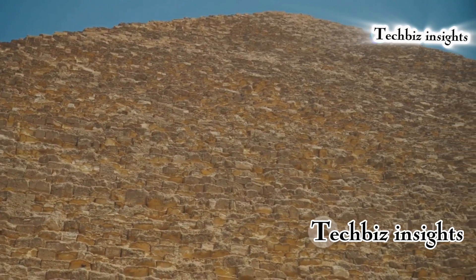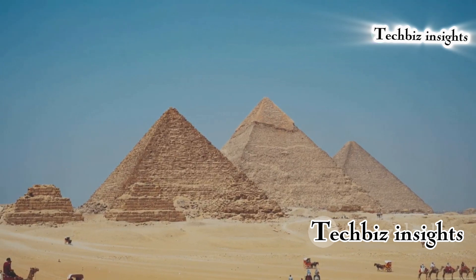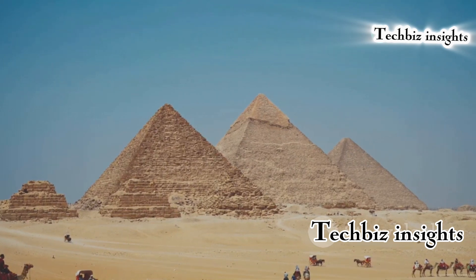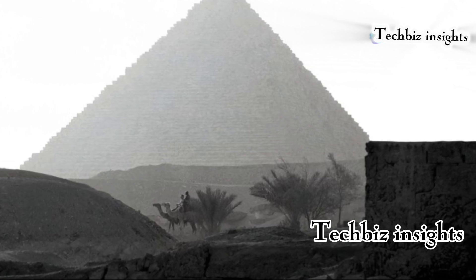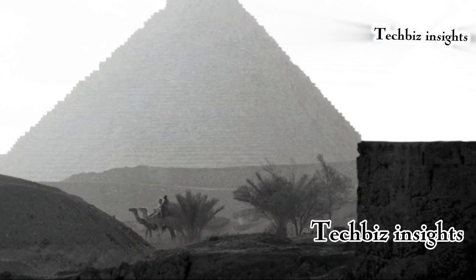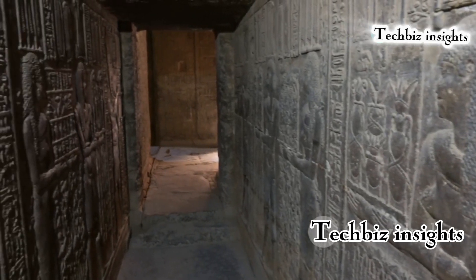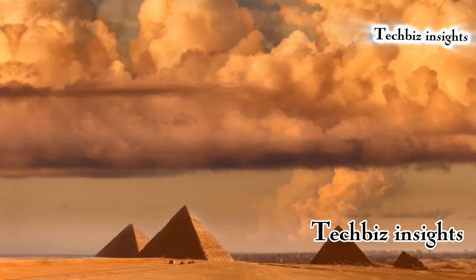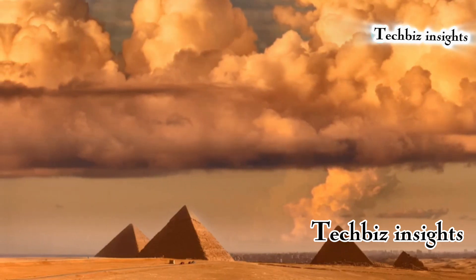Ancient Egyptian technologies continue to baffle scientists today. The pyramid's base is a near-perfect square with each side aligning almost perfectly with the four cardinal directions. This precision is astonishing considering the tools available at the time. The Great Pyramid's alignment deviates by only a fraction of a degree, leading many to speculate about the advanced knowledge and techniques the ancient Egyptians might have possessed.